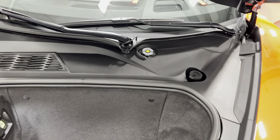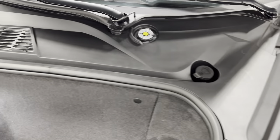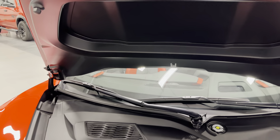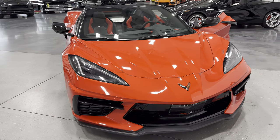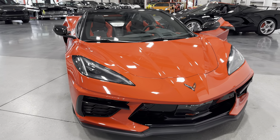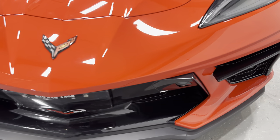At the front compartment, you've got your washer fluid top-up, trunk emergency release, a 12-volt socket, and the front license plate cover. Everything is neat and tidy under there. It's got nice black housing LED projector headlights and LED daytime running lights. There's also a front curb view camera — one on each side.